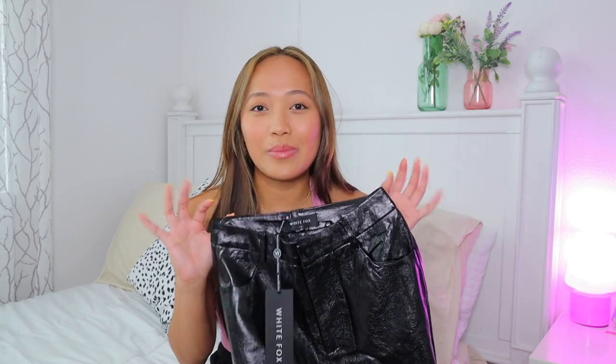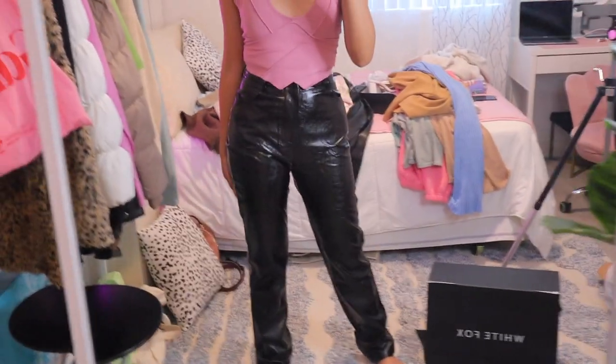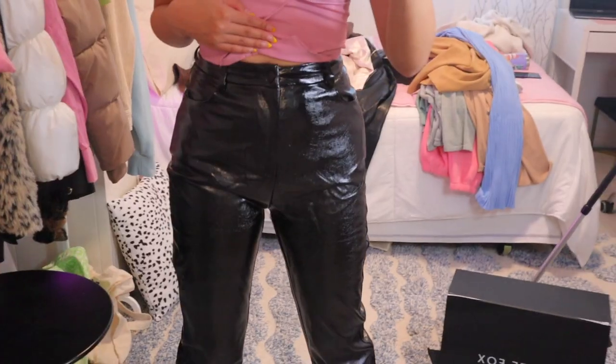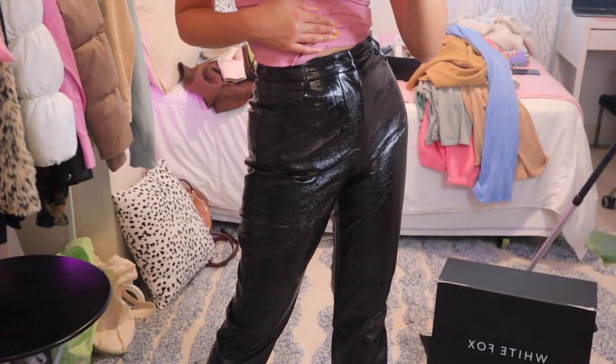The next item is a pair of leather pants — I don't own any leather pants so I'm really excited. These are the I'm the Only One Pants in Black. I was debating black or brown, but black all the way — it's definitely a staple especially for this time of year. It feels like really nice quality and breathable. I just feel like this is really a staple in everyone's wardrobe.